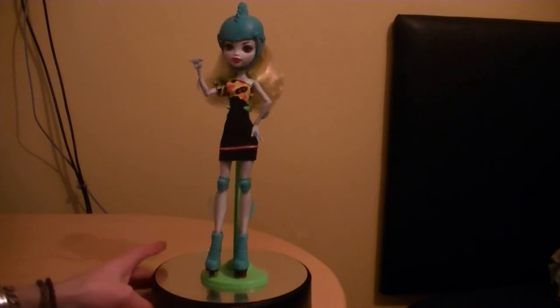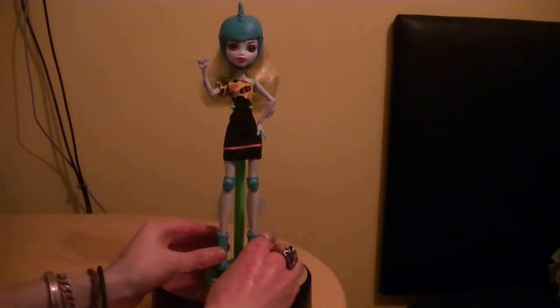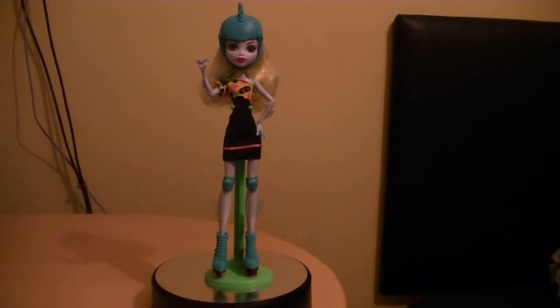That's pretty standard with all of them — you don't get a hair comb or all the other accessories that some dolls include. It's nice to have different accessories, but overall it's nice just to have her in her Skultimate Roller Maze appearance. This is pretty much her appearance from the game and also in the Friday Night Frights movie — which was a double feature with 'Why Do Ghouls Fall in Love.' The fin details and roller skates look great.